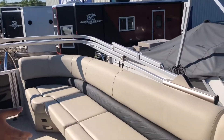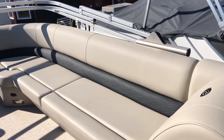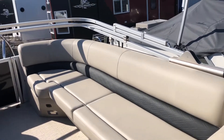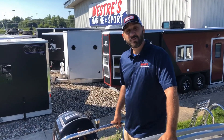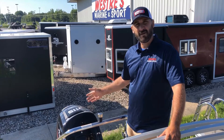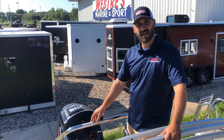You can see in this E series as well that the bench seating is really long, giving you plenty of space for sitting and soaking up rays. This Barletta is well equipped with a 115 four-stroke Mercury and a stainless steel tow bar — plenty of power to get the kids up and on the water.